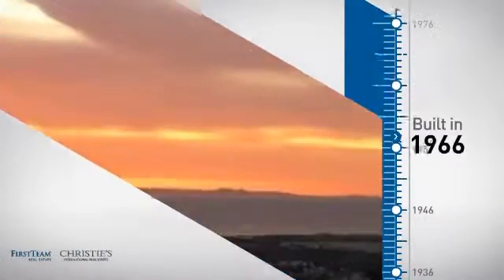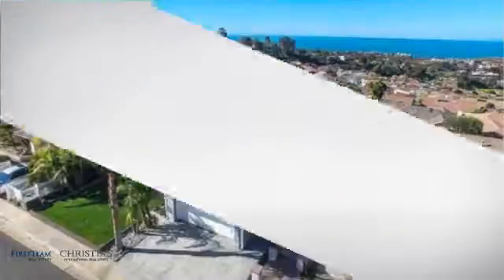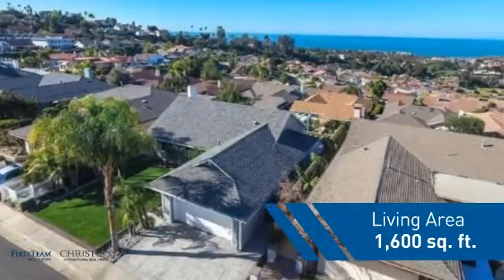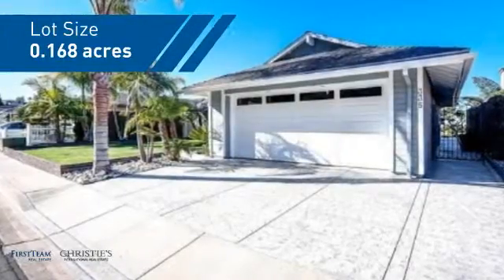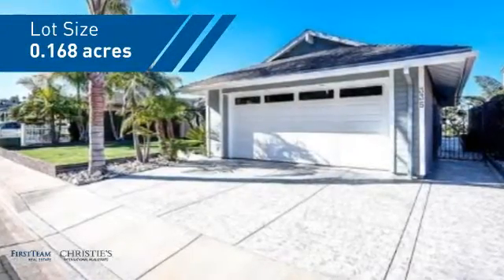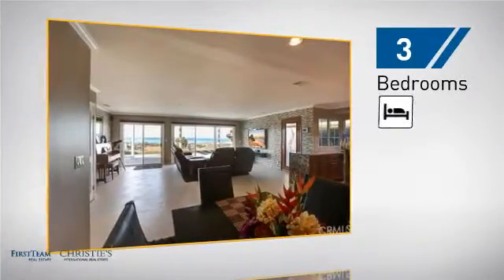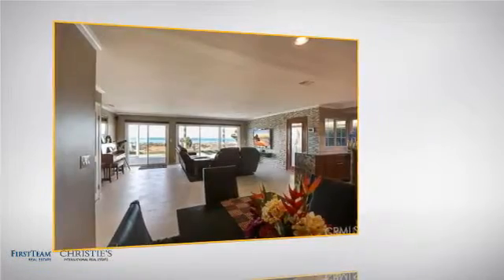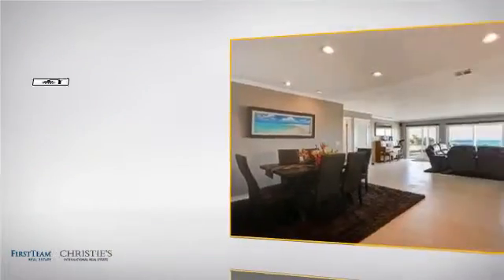This property was built in the late 60s and features over 1,500 square feet of space, giving you a spacious layout to play host or kick back and relax after a long day. Inside, you'll find three bedrooms, so everyone has a private space to come home to, as well as two full bathrooms.